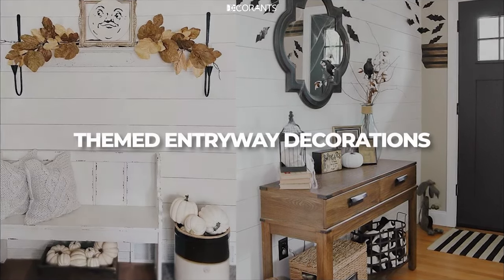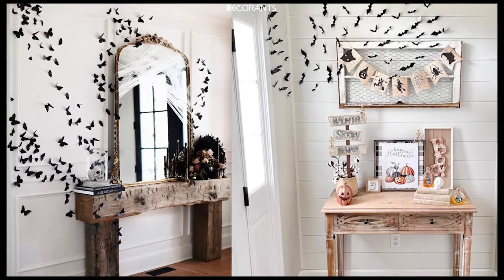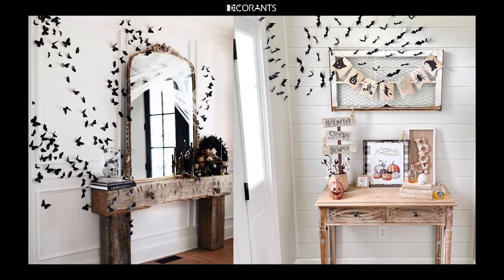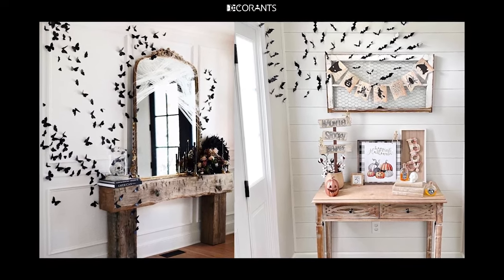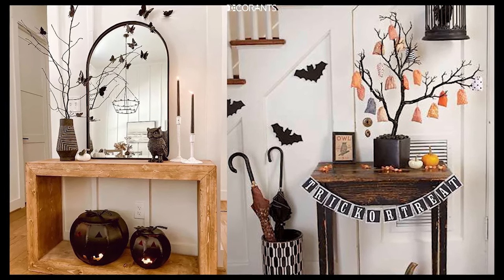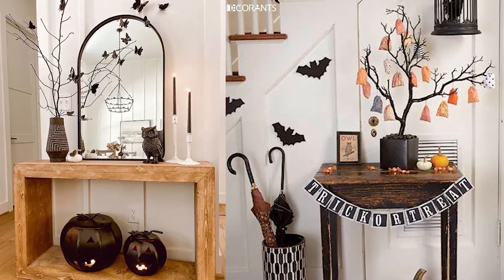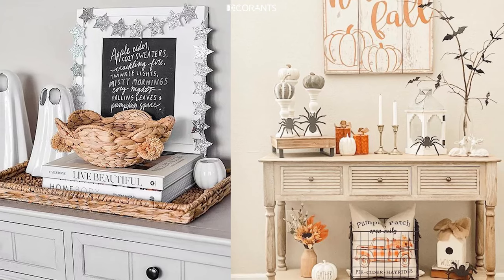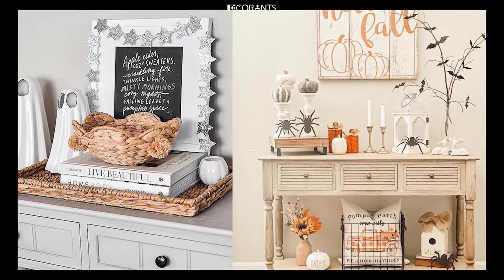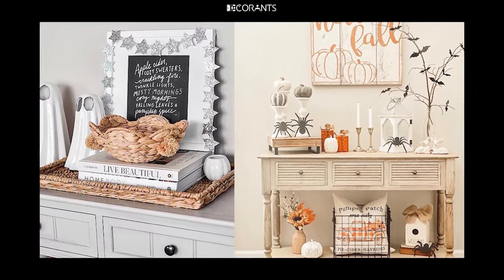If you want to take your Halloween entryway to the next level, consider designing it around a specific theme. Themed entryways can create a more immersive experience and show off your creativity. First, Haunted House: transform your entryway into the entrance of a haunted house. Use dark colors like black and purple, add cracked wood panels, and hang aged, tattered fabric. Consider adding sound effects like creaking doors or ghostly whispers for an even spookier vibe.